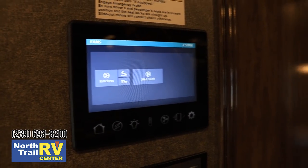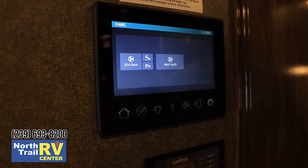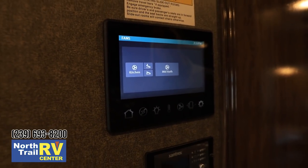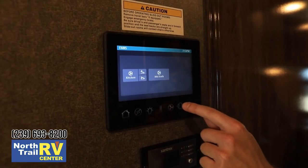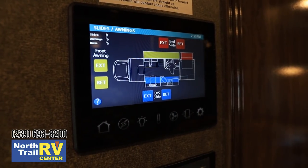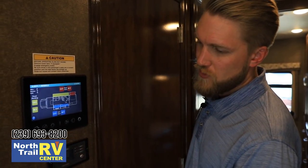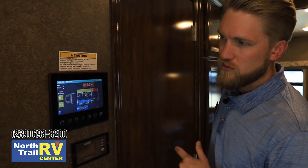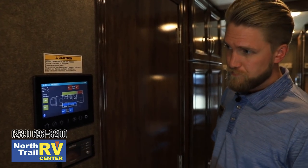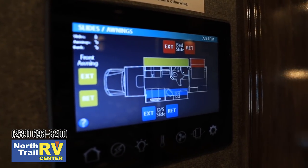The kitchen vent fan has a power open and close controlled from the panel so you don't need a broom handle or step stool. The slide function shows an actual diagram of your motorhome's floor plan on the screen, making it easy to know exactly which slide you're operating — labeled as bedroom, living area, and front power awning instead of just slide 1, 2, and 3.